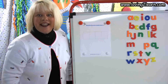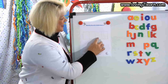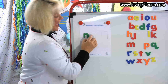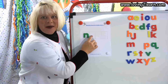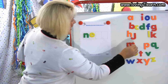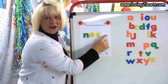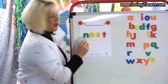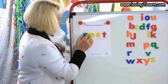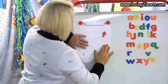The next word is nest. Push up the sounds with me. N-E-S-T. What letter? N-N-N — that's the N. N-E-E-E — what vowel? E. N-E-S — there's that S. N-E-S-T — what letter should I get? T. And what's the word? Nest. Like a bird makes a nest.